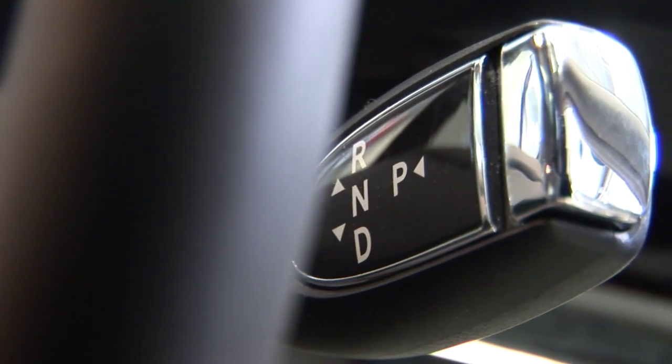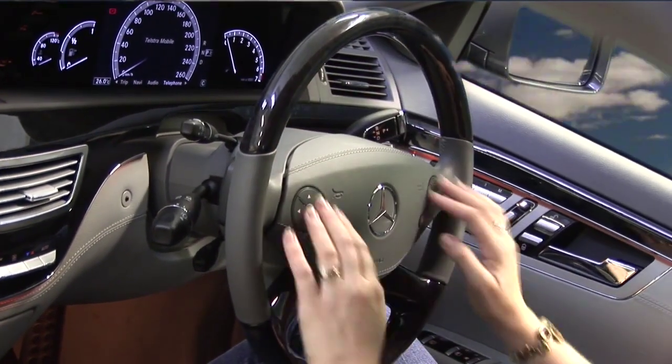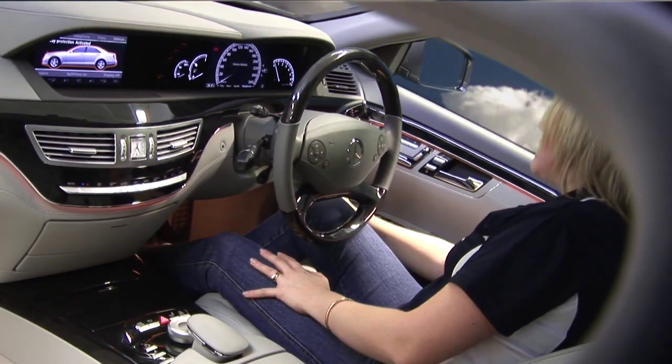You've got the gear shift lever up here on a stalk. All your controls for the adjacent instruments are here on the steering wheel — you've got paddles so you can actually go up and down gears. And there's no handbrake because it's actually located over here — it's now electronic.